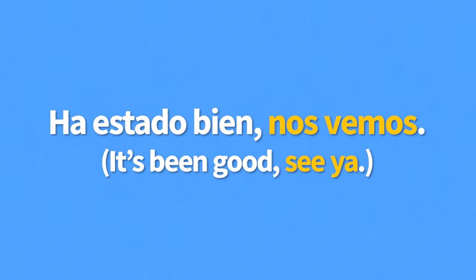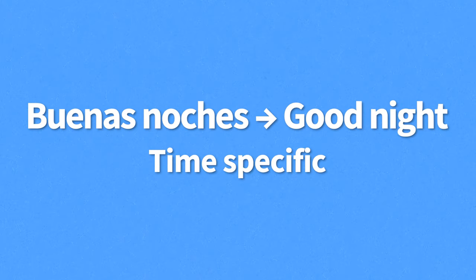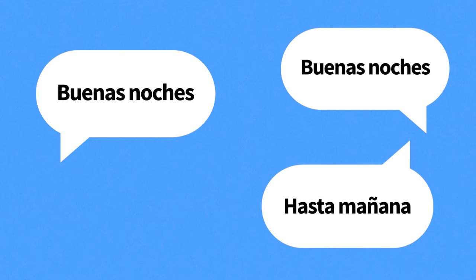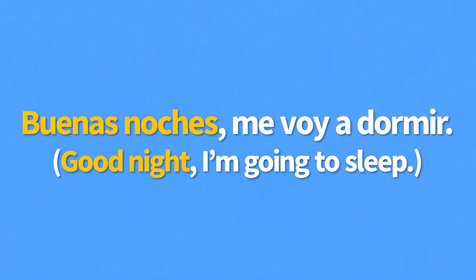Our last farewell phrase is buenas noches, or good night. As opposed to other time-specific farewells, buenas noches can be used both as a way of saying hello and saying goodbye. You can answer buenas noches with buenas noches, or say hasta mañana — see you tomorrow. Buenas noches is a common way of saying goodbye at night, but it's more common to use it at home as a way of saying you're going to sleep. For example, "Buenas noches, me voy a dormir" — good night, I'm going to sleep.